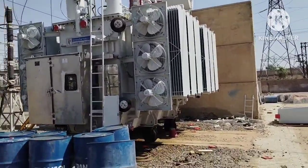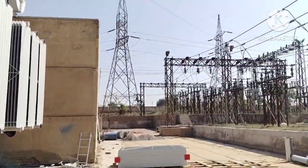They ensure your lights stay on, your factories keep running, and your devices stay charged.